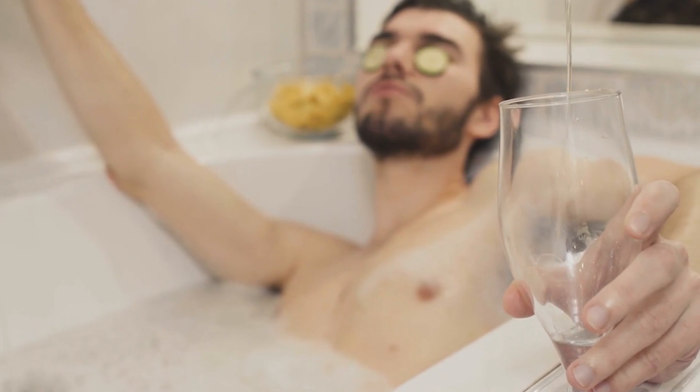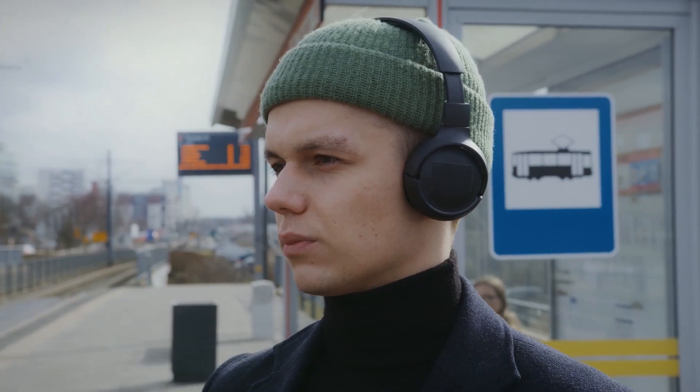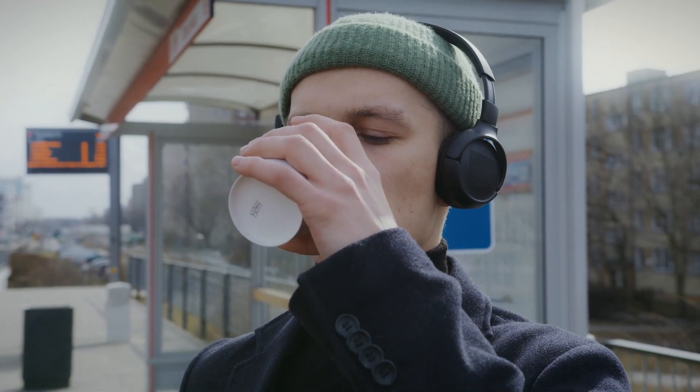Remember, consistency is key. Stick to this routine religiously to witness the transformation and achieve that sought-after glass skin. Skin care doesn't have to be a dull routine — it can be your personal self-care adventure. Experiment with these tips and make your skin care journey uniquely yours. Gentlemen, here's your blueprint for radiant glass-like skin. Accept this regimen, adjust it to fit your needs, and see the amazing effects. Remember that your skin deserves the utmost care. Comment below with your opinions on the search for glass skin, and please leave us a thumbs up and click the subscribe button if you found this video helpful.